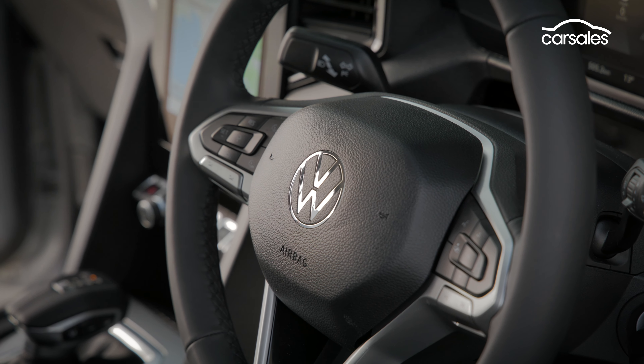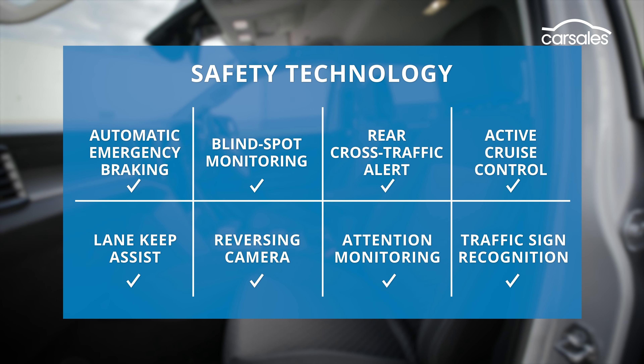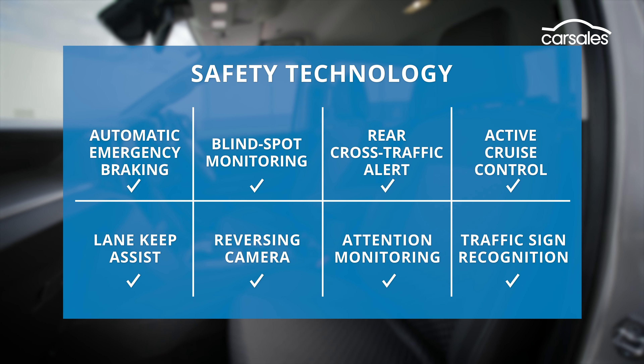VW has included the full safety suite, including nine airbags and all the active safety systems. As a result, it unsurprisingly scores the same five-star ANCAP rating as the closely related Ford Ranger.